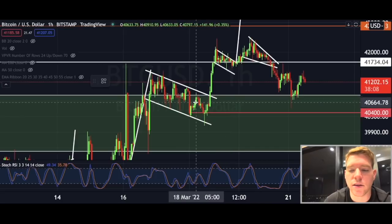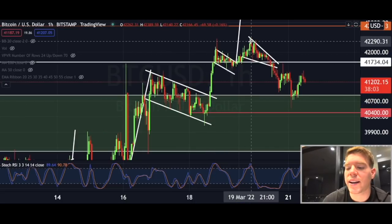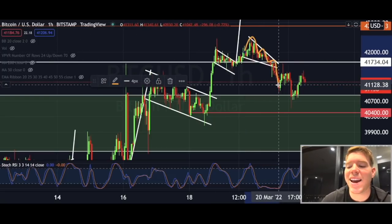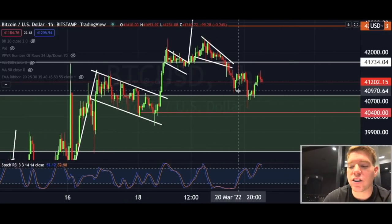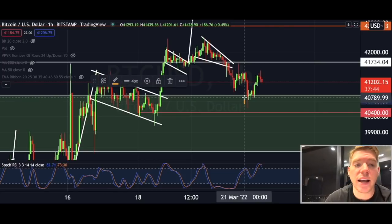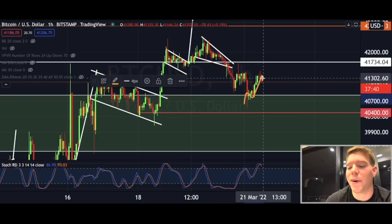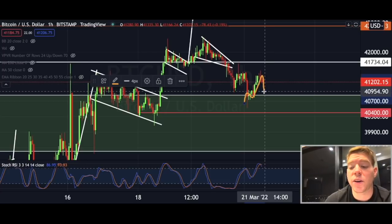We saw this move to the upside, then we saw a bull flag that also broke to the upside. Then we had formed a falling wedge, but this actually broke to the downside right now — all the way down almost to the support level at around $40,400, but a little bit higher than that we got support and pushed back to the upside.